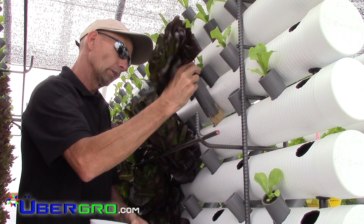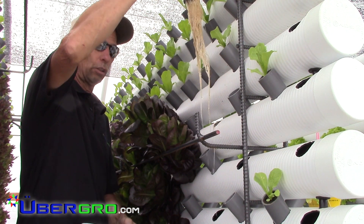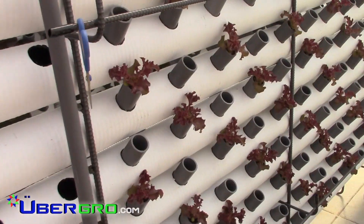System turnover happens quickly. Greens are either harvested or planted on a weekly basis. This one-man operation requires about 40 hours of labor a week.